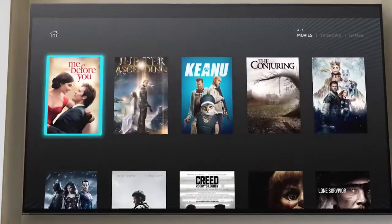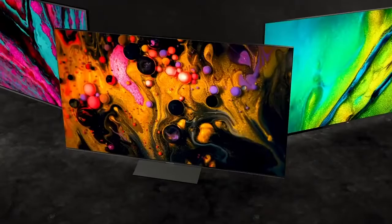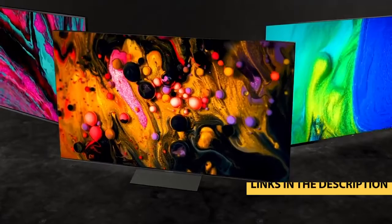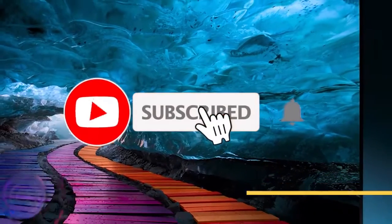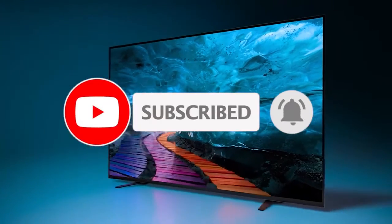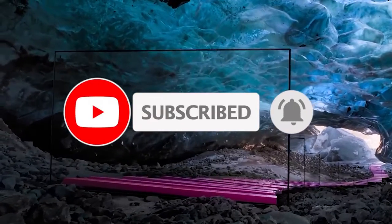Whether it's price, performance, or particular use, we've got you covered. For more information on the products, I've included links in the description box down below, which are updated for the best prices. Like the video, comment, and don't forget to subscribe. Let's get started.